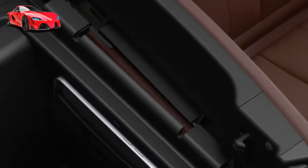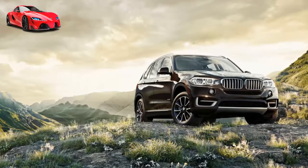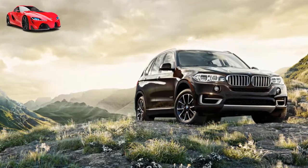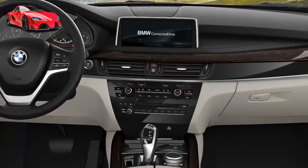Stay connected wherever you roam. The optional WiFi hotspot keeps you connected to everything you love, whether you're on the go or far off the beaten path. Paired with the WiFi hotspot, a wireless charging pocket will keep you fully charged anywhere the road may lead.